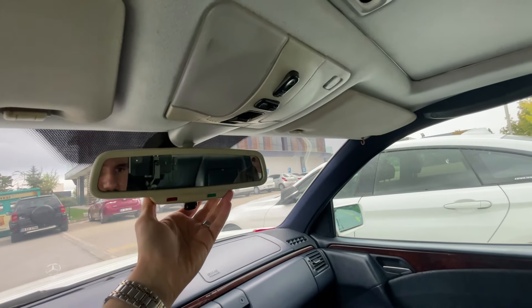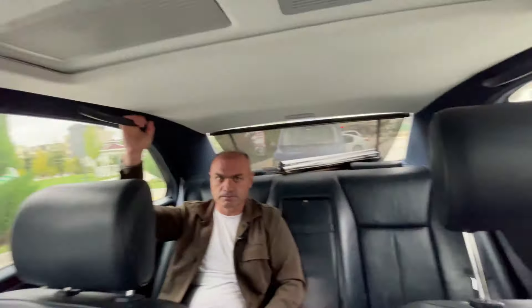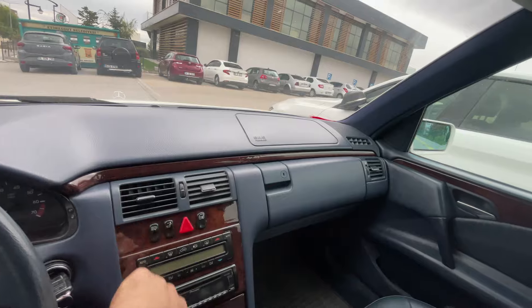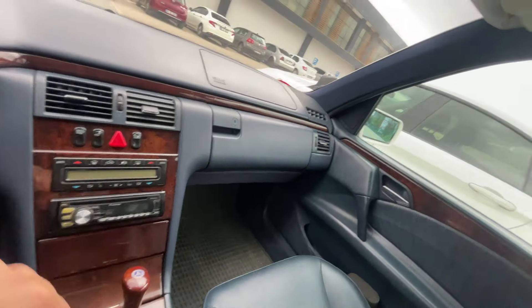Kendiliğinden karartmalı bir dikiz aynası burada mevcut. E2 pakette hem arka hem ön park sensörü olduğunu görürsünüz. Koltuk ısıtma ve koltuk soğutma butonları da görürsünüz. Çeke fonksiyonu gibi bir iki fark daha olduğunu görürsünüz.